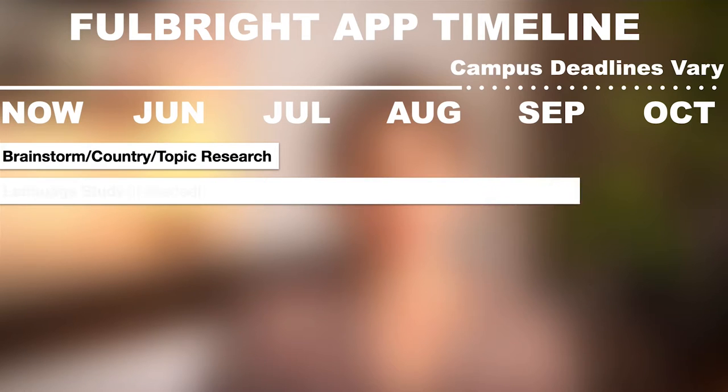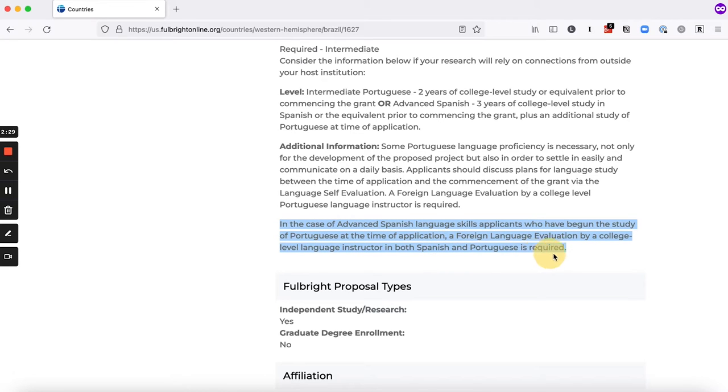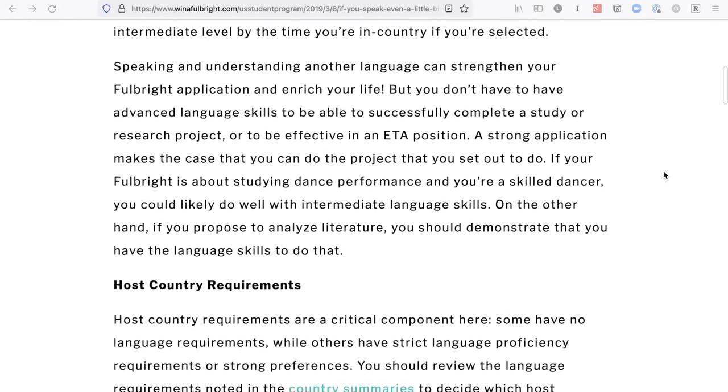If the country you're applying for requires a language evaluation, you'll want to start brushing up on those language skills. I had never formally studied Portuguese, but Brazil said they would accept Spanish speakers who had begun the study of Portuguese. So I got a Portuguese book and started studying on my own. I made sure not to do my language evaluation until September so that I had months to practice before taking my evaluation. You can check out my blog posts with tips on how to start studying a language on your own.